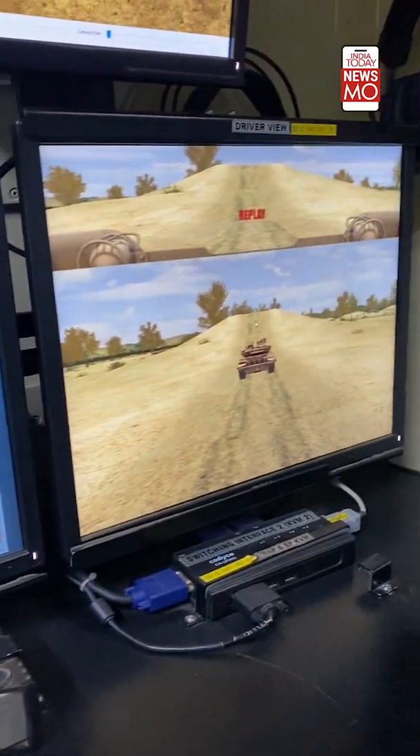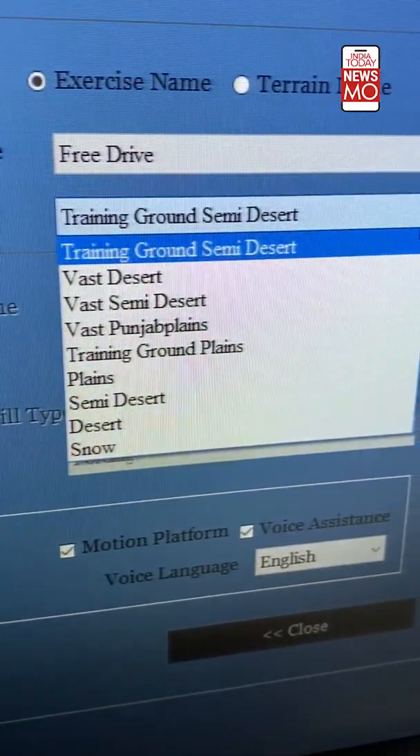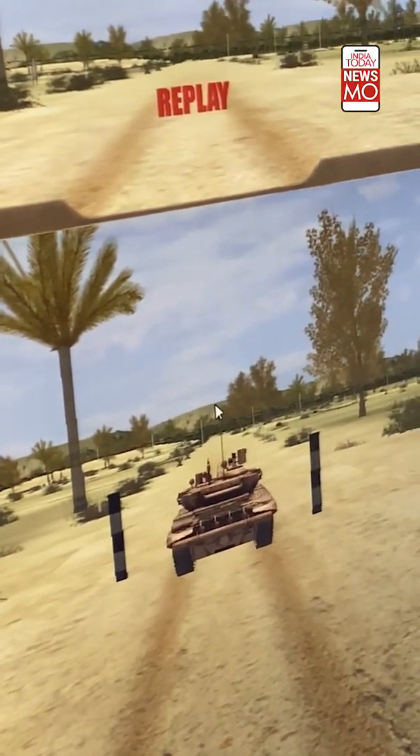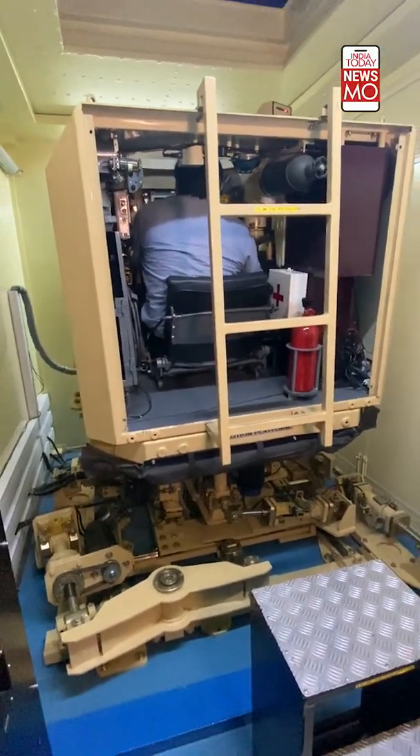A wide variety of terrains can be simulated — from jungle terrain, desert conditions, plains, and snowy terrain as well. The entire course is recorded and reviewed later, and reports are generated for feedback purposes.